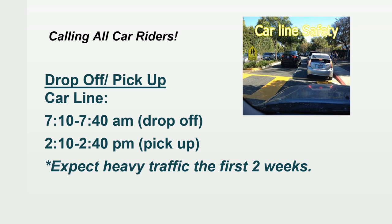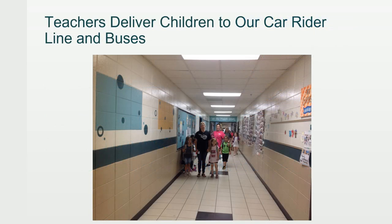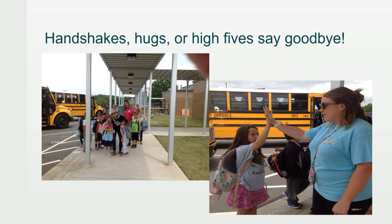For car riders, morning drop-off starts at 7:10 and ends at 7:40 — ideally, all students should be in the classroom when the tardy bell rings at 7:40. Pick-up begins around 2:10 and ends around 2:40 in the afternoon. You can expect heavy traffic the first two weeks of school as we problem-solve and help speed things up. In the afternoon, teachers deliver car riders and bus riders to designated areas and say goodbye with a handshake, hug, or high five before children leave.